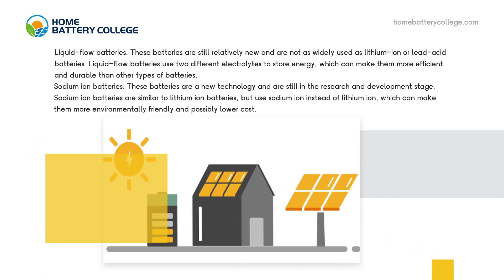Liquid-flow batteries are still relatively new and are not as widely used as lithium-ion or lead-acid batteries. Liquid-flow batteries use two different electrolytes to store energy, which can make them more efficient and durable than other types of batteries.